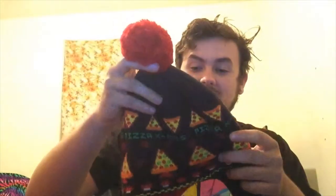I know it's a beanie, but I consider it a hat too. Got this Christmas of — I don't remember when.